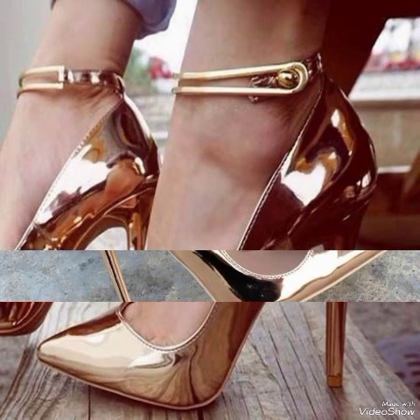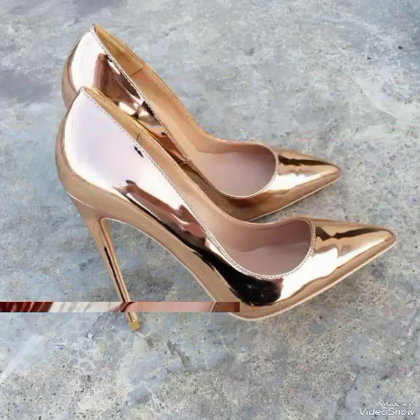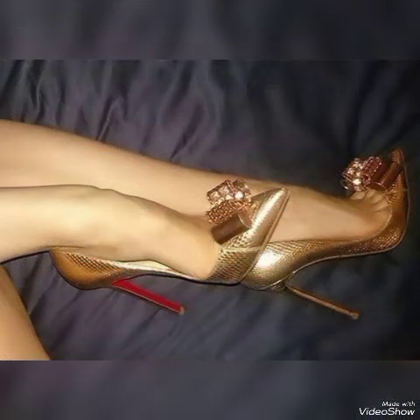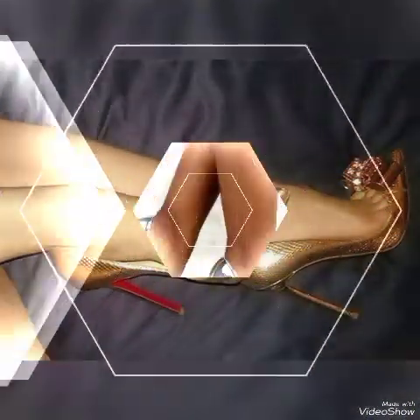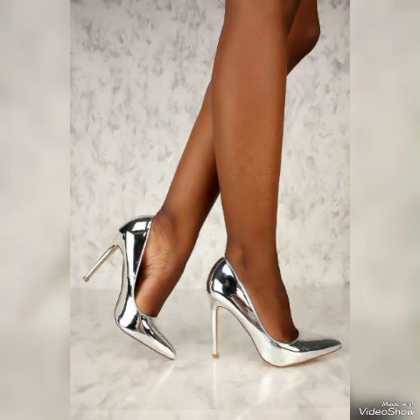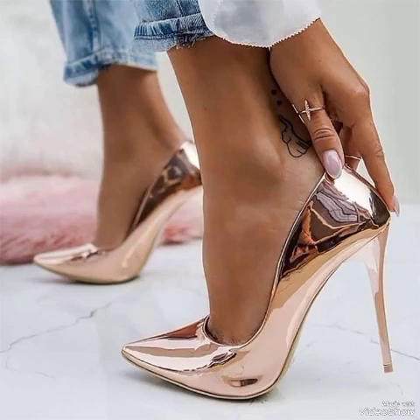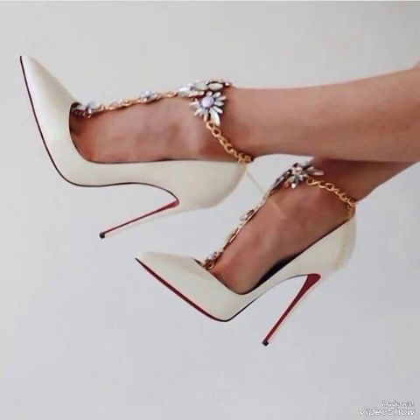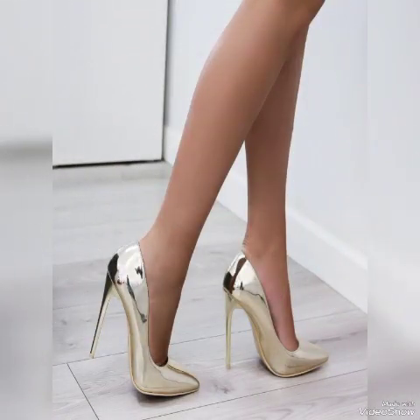Hello friends, how are you? I hope you all are fine and doing well and enjoying the best condition of health. Welcome back to my YouTube channel. Today in this video I talk about different colors and different designs of beautiful high heel pumps for the ladies and girls.